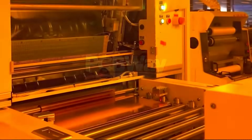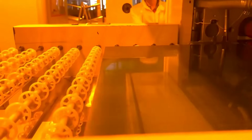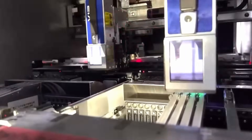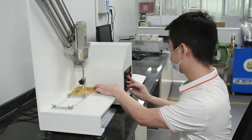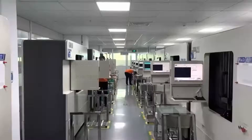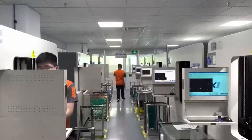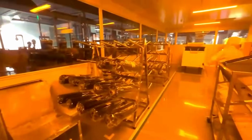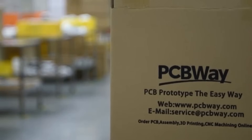Before we begin, I do want to thank my sponsor, PCBWay. If you're into DIY projects or electronics, look no further than PCBWay where they can do all the manufacturing for you. By uploading your designs to their website, you can get quotes within minutes, and using their latest manufacturing techniques, they'll have the product at your doorstep in record time. They do PCB, 3D printing, casting, and tons of stuff you might need for your next project. Check out PCBWay.